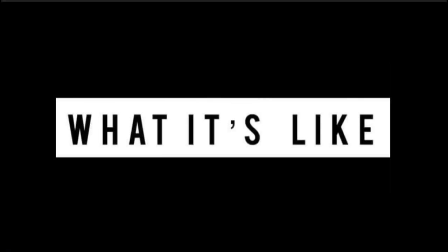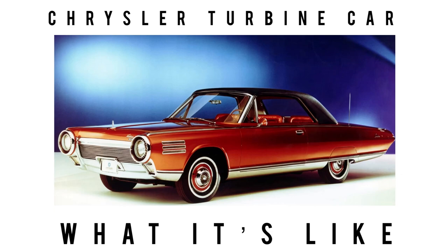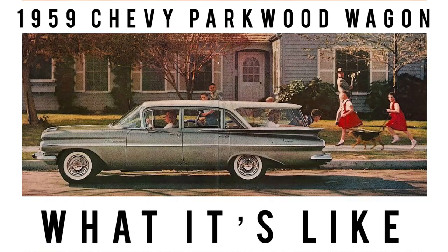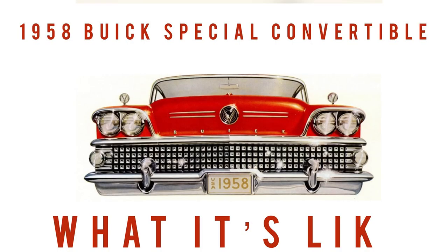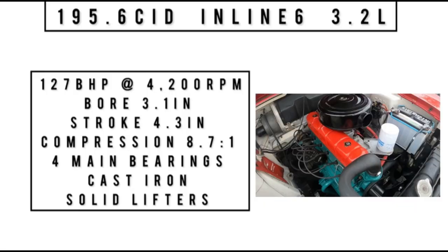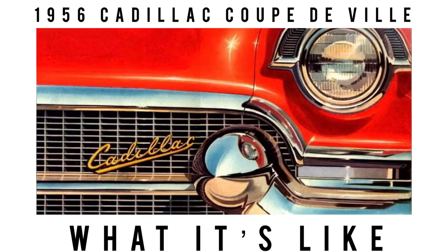But before getting into all of it, I'm Jay. Welcome to What It's Like. On this channel, we feature the classics, vintage, some exotics, lots of orphan cars and cars that are off the beaten path. We dive in deep. We give specs, perceptions, and period-correct ads, and talk about things that normal channels don't talk about. If that sounds of interest to you, subscribe and hit the bell icon next to it to never miss a video.